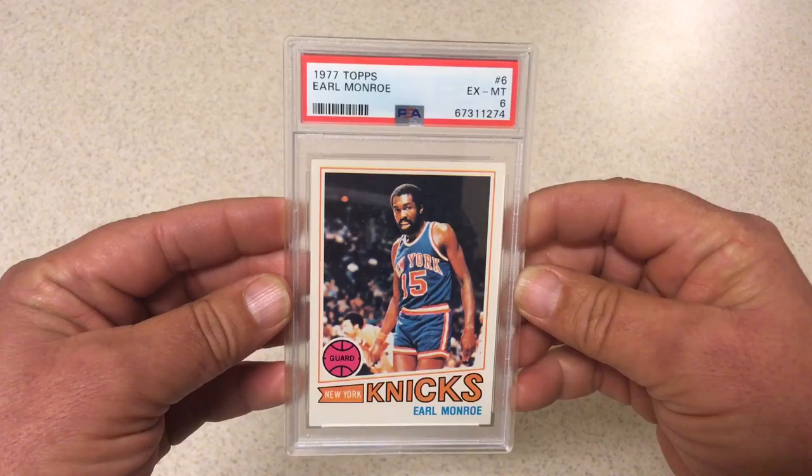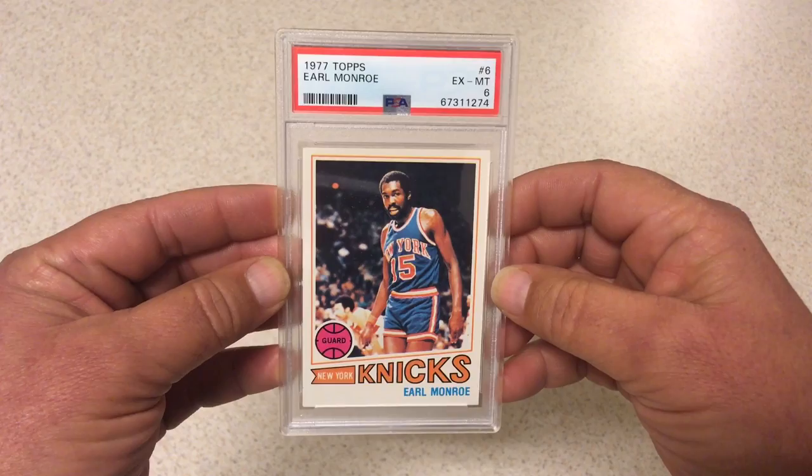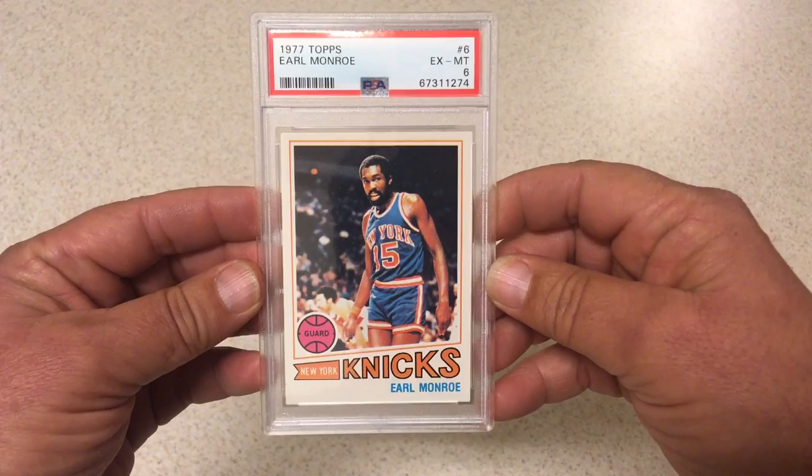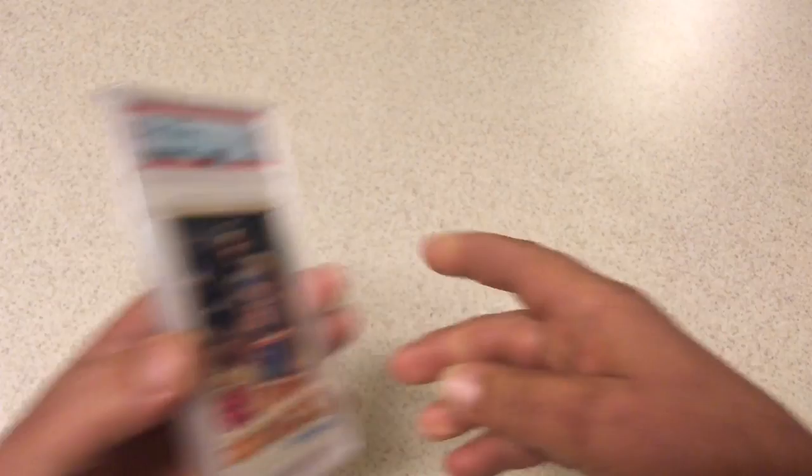Next we got 1977 Topps Earl the Pearl Monroe. This one came out of a collection that I picked up about a year or so ago. PSA 6. Thought it was a little nicer than that, but a 6 isn't bad. Look at how green the back is — really nice. It's got a little bit of a soft corner down here and the centering isn't perfect. I thought it was at least a 7 maybe an 8, but 6 is all we got.